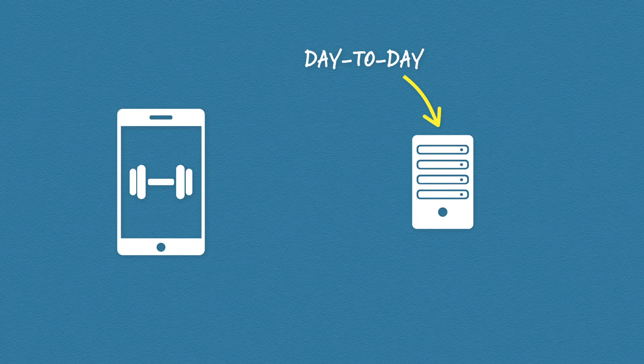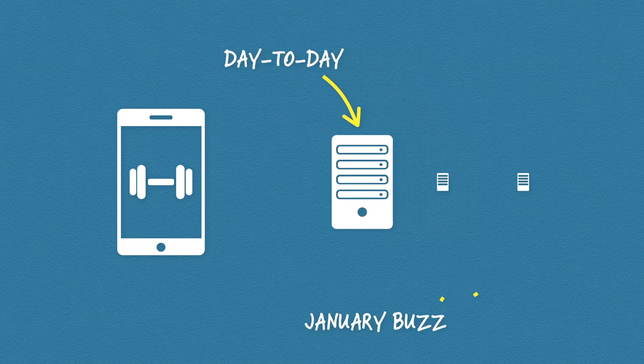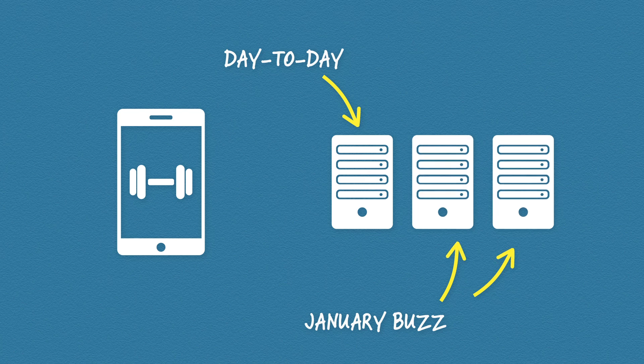On-premise computing also isn't very scalable. Let's say you develop a popular fitness app. Day-to-day you have enough power to run it, but when January comes around and everyone joins the gym as part of their new year's resolution, you predict you'll need three times the computing power to cope with demand. You have two choices: stick with the server and potentially overwhelm the system, or commit to purchasing expensive additional hardware to cope with demand for a relatively short time. It's a difficult decision and it highlights a number of problems with on-premise solutions.